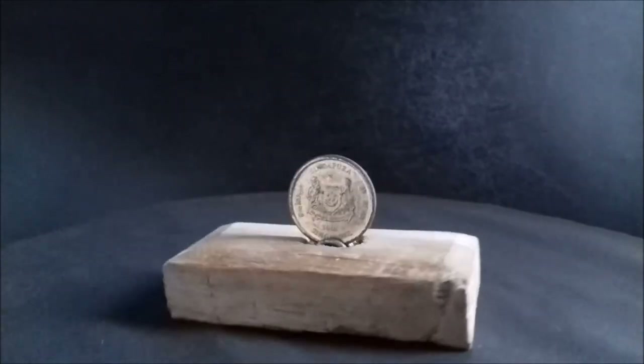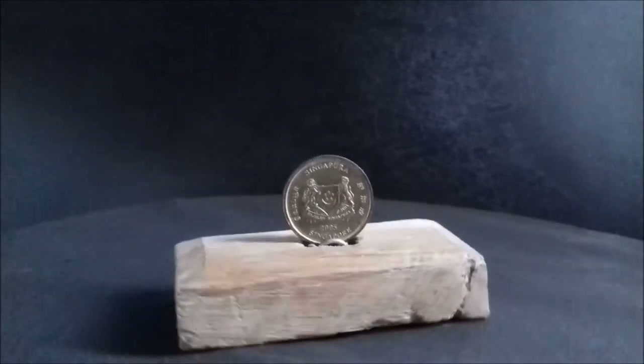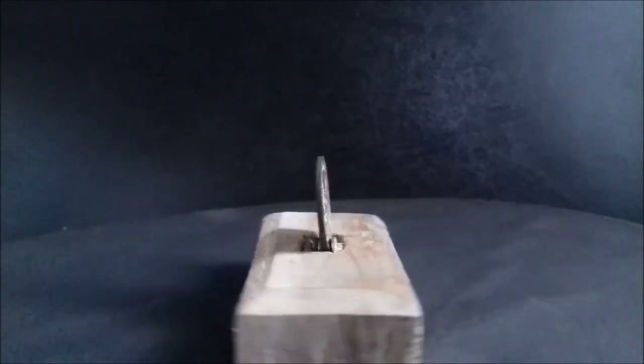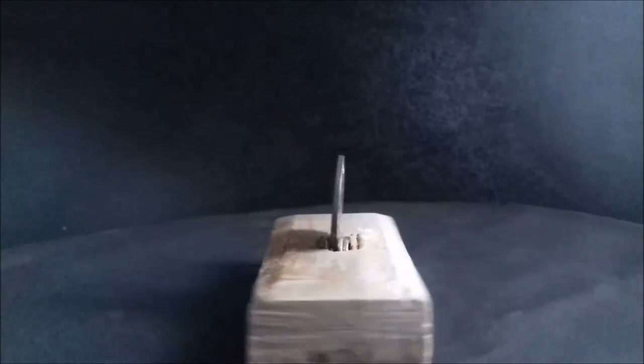The Monetary Authority of Singapore started issuing this 0.05 Singapore dollar coin in 1985, but it was withdrawn from circulation in 2012. The second series 5 cent Singapore coin is made from aluminium bronze.